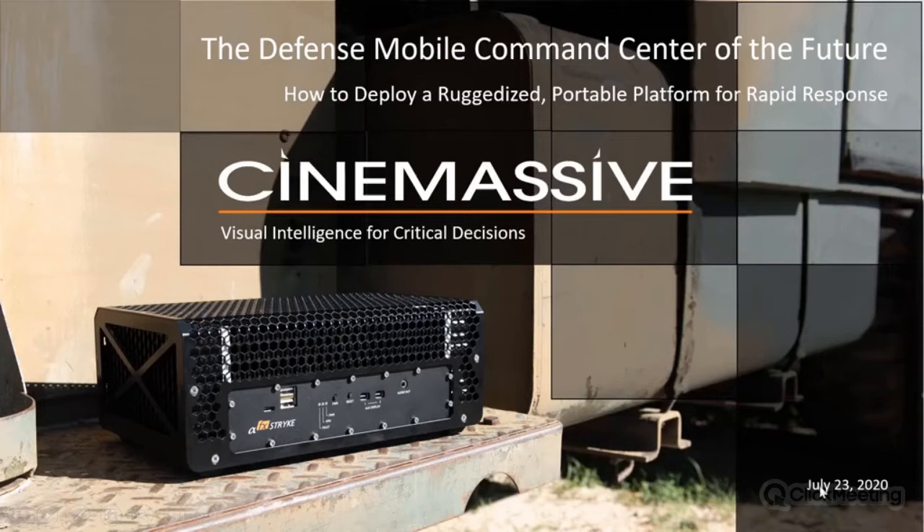Alright, we can go ahead and get started. I'd like to thank everyone for taking the time to register for today's webinar. My name is Chris Cooper and I work for CineMassive, a company headquartered in Atlanta. Before we get started, please note that you can submit questions in the chat box in the lower right, and we'll cover them all at the end in the Q&A segment. We'll also be sending a link to the recording to everyone who registered.